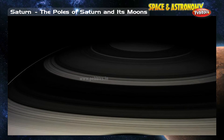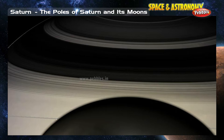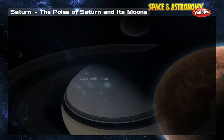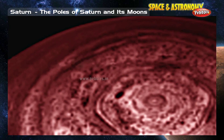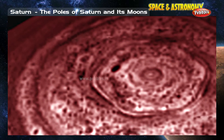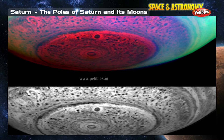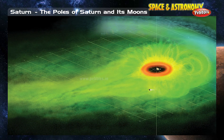The poles of Saturn and its moons: There is a lot of strange and interesting stuff going on at both the north and south poles of Saturn. Two of Saturn's moons also have interesting polar regions. The atmosphere and clouds are quite odd at both of Saturn's poles. Scientists first spotted a strange hexagonal pattern around the north pole in the 1980s. In 2006, the Cassini spacecraft found a weird hurricane-like storm swirling around Saturn's south pole. Saturn, like Earth and some other planets, has a magnetic field.